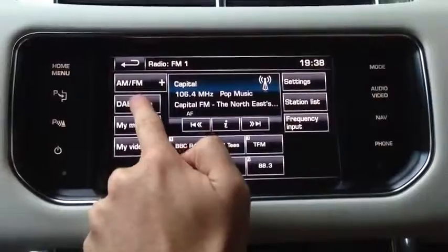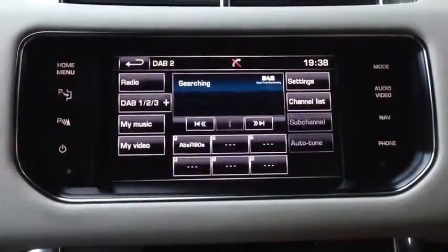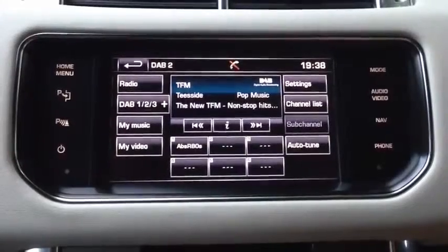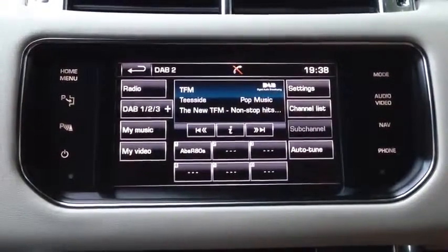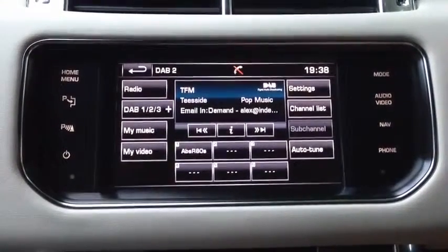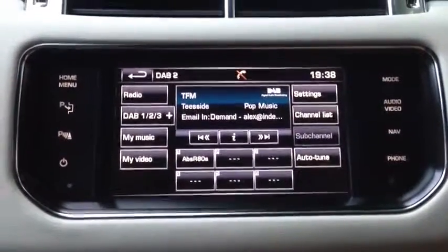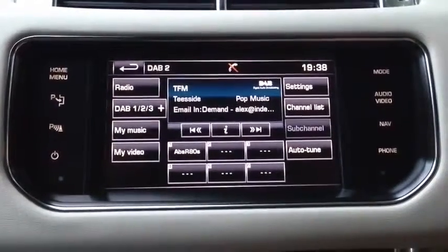I'll take you on to this setting here, which is DAB Radio. That basically takes you further afield and searches for radio stations further from your town in the country, but it'll give you a longer list of radio stations that you might prefer. Which is a good setting to have.